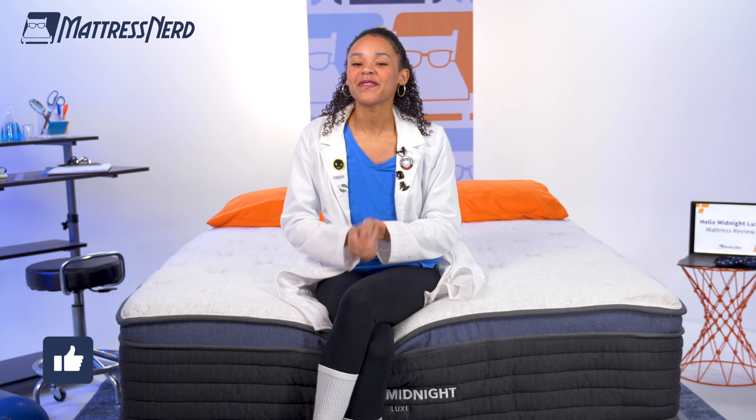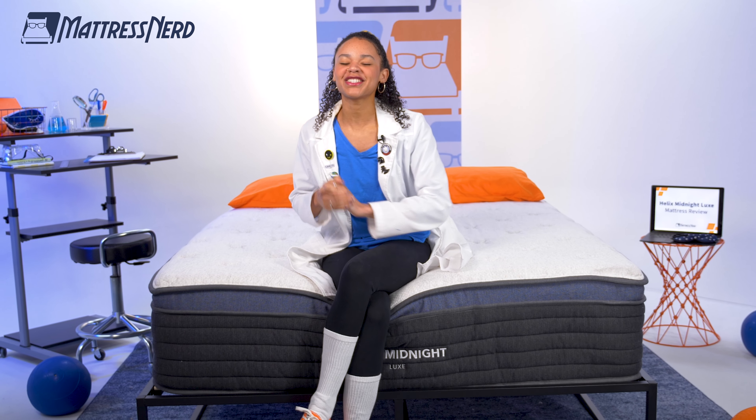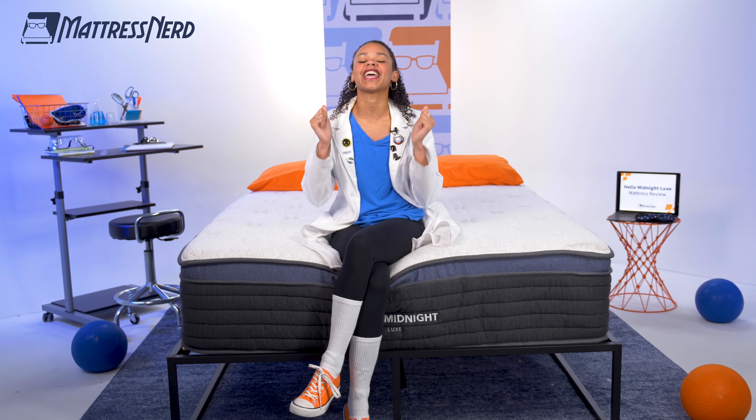All right, my luxury-loving friends, it's been so much fun, but we've come to the end of the video. I'll see you soon again in the next one. If you enjoyed this review, hit that subscribe button so we can be there with you every step of the way of your mattress buying journey. And remember, don't lose sleep over choosing a mattress — let us nerd out and do the work for you, so all you have to worry about is getting a great night's sleep. Bye.